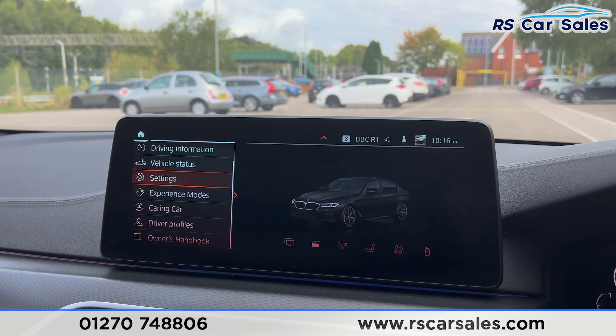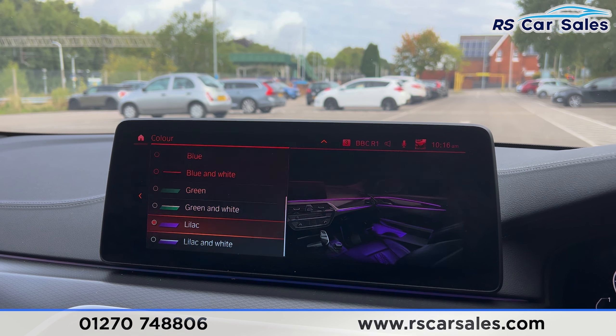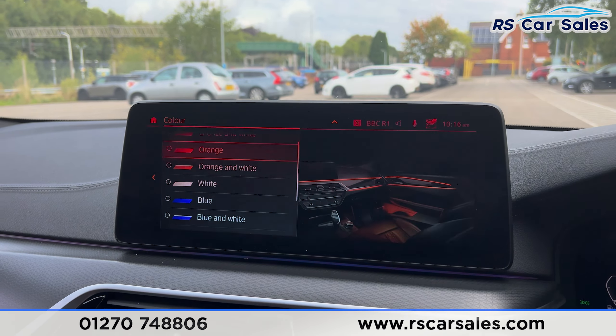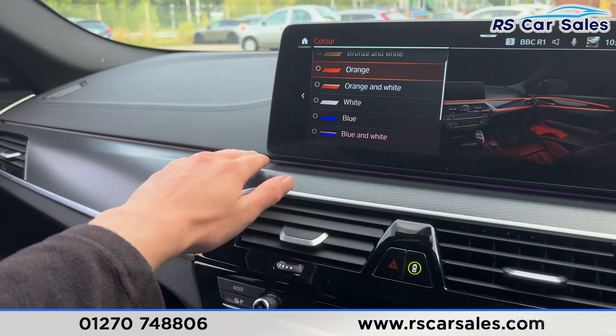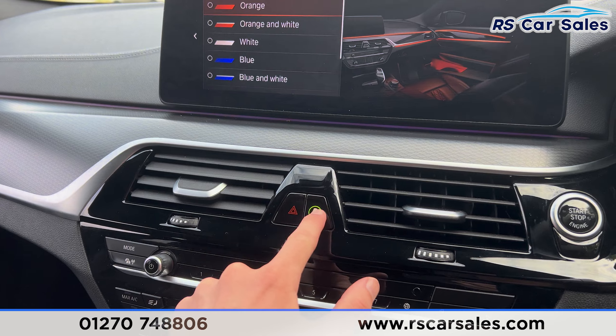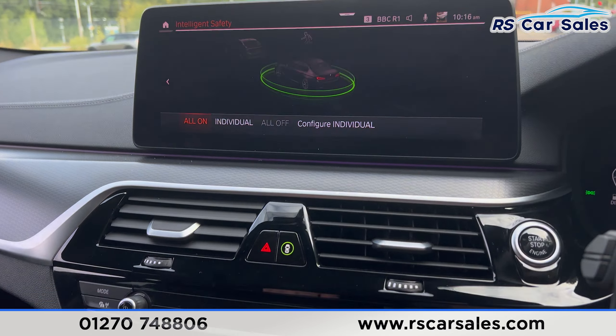From the main menu, going into car settings and then interior ambient lighting, you can see there are plenty of colors to choose from — it looks really nice, especially at night time running across the dash and across the doors. We then have the intelligence safety system, making it a safe vehicle to drive.